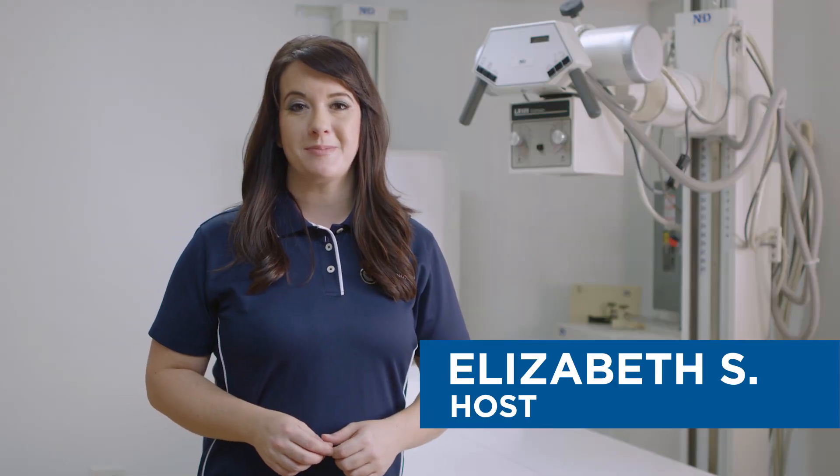There's a lot more that goes into taking an x-ray than you might think. I'm Elizabeth. Today we're spending time with Carrington College Medical Radiography students to find out what they're learning here in the program.